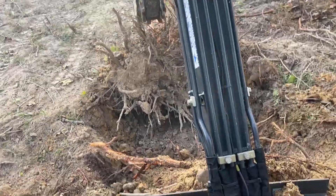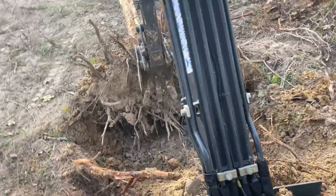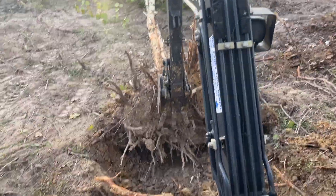Hey everyone, welcome back to Solar Homestead Life. Richard here. As you can see, we have been busy here on the homestead clearing all of this land to make room for our new solar panels and array.